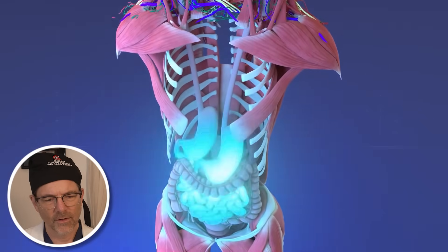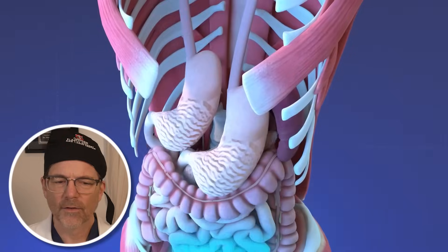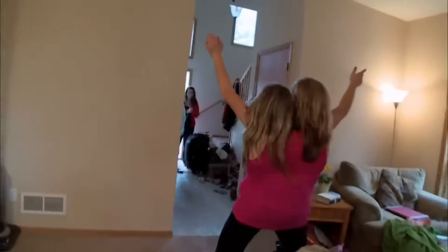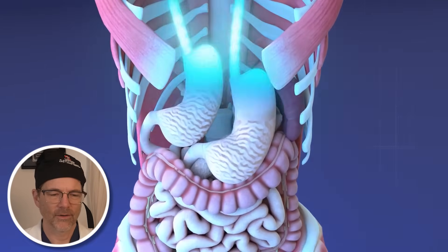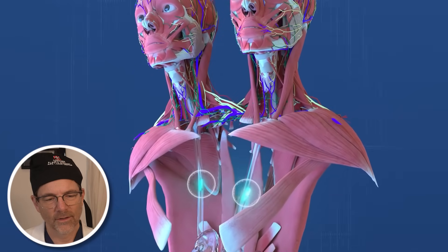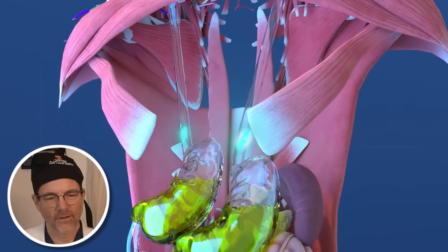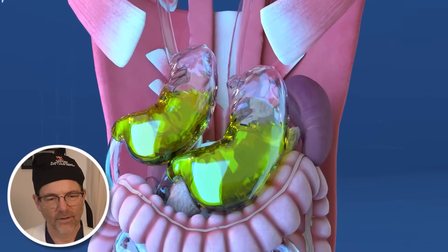Abby and Brittany each have their own esophagus, which leads to their respective stomachs. It's very interesting to see the differences between them as far as their hunger and other lifestyle issues. This is part of their distinct upper digestive systems — since they each control one side of their body and have separate stomachs, the food each twin swallows travels down her own esophagus and into her own stomach, ensuring independent digestion in the upper body.